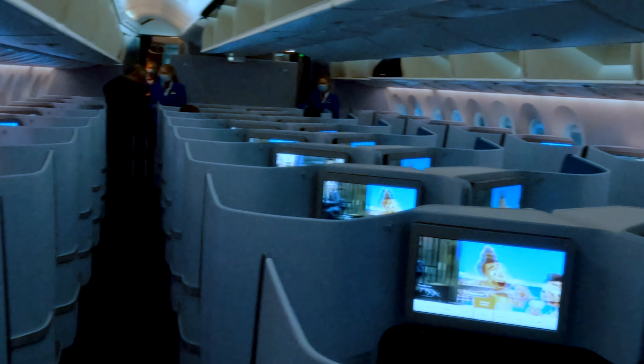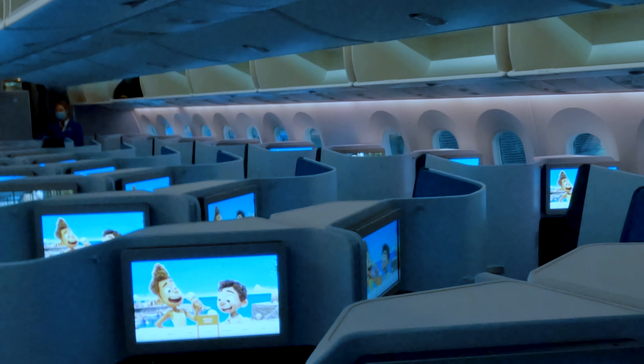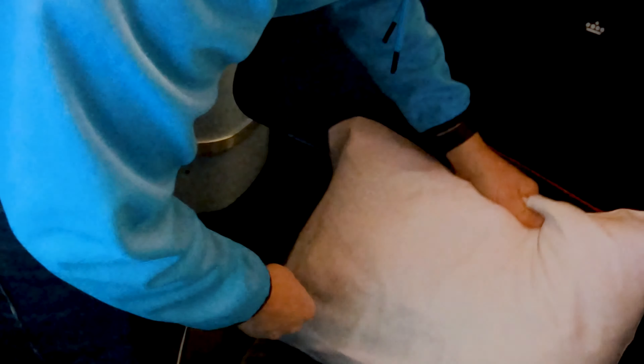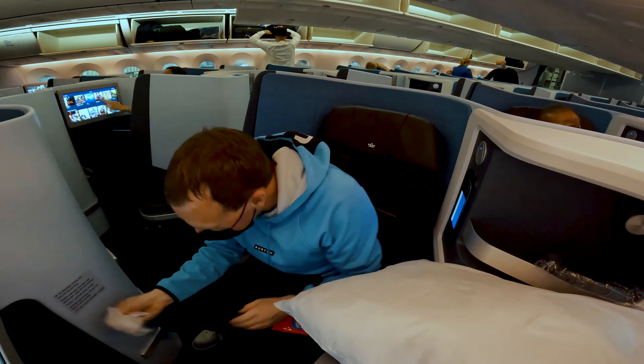The cool thing about this configuration is that unlike my last KLM review, this business class is in a 1-2-1 configuration with newer reverse herringbone style seating. One of the first things I noticed was that KLM apparently doesn't clean the pillows — absolutely disgusting, completely covered in dirt with human hair left behind from a previous passenger. Fortunately the friendly flight attendant replaced my pillow and I went ahead and cleaned the seat.